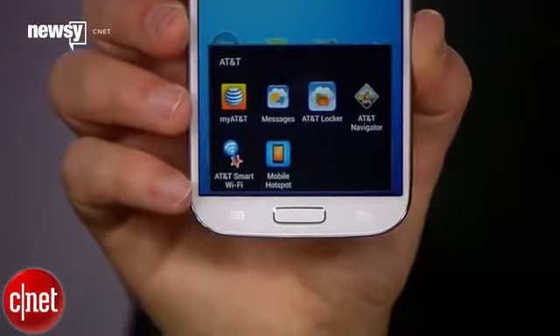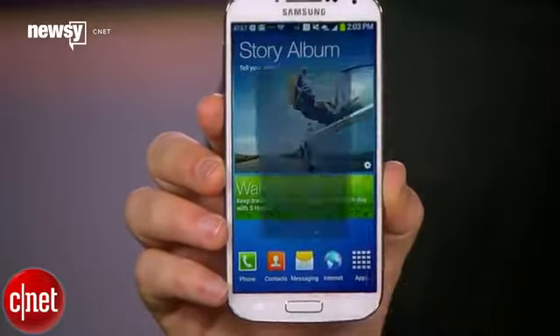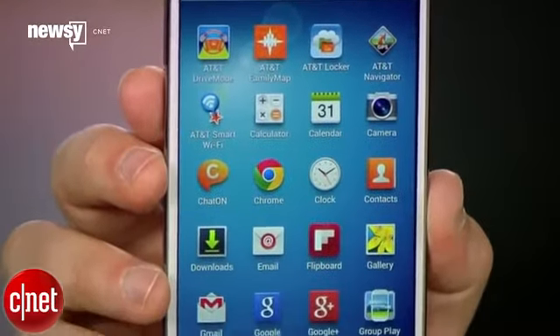It is still true for iPhones that by force closing apps you're freeing up RAM, but it turns out most apps aren't actually running in the background like they tend to do on other phones' operating systems.